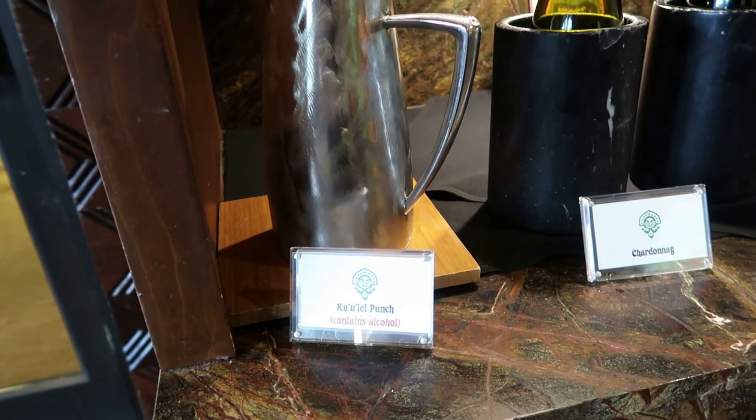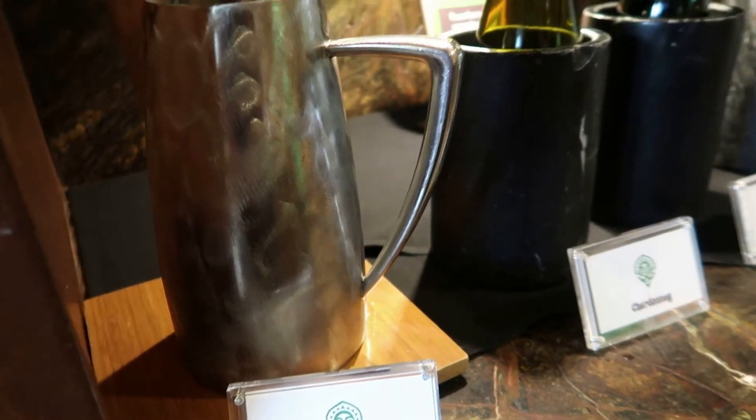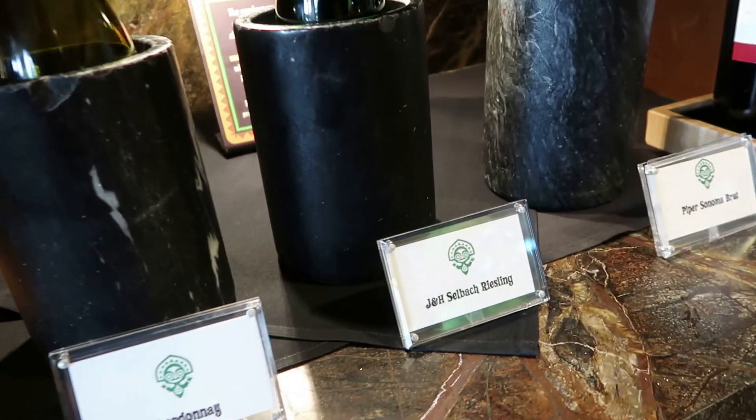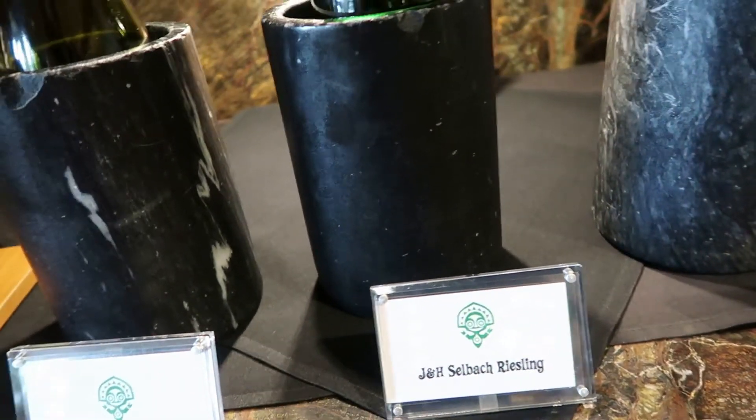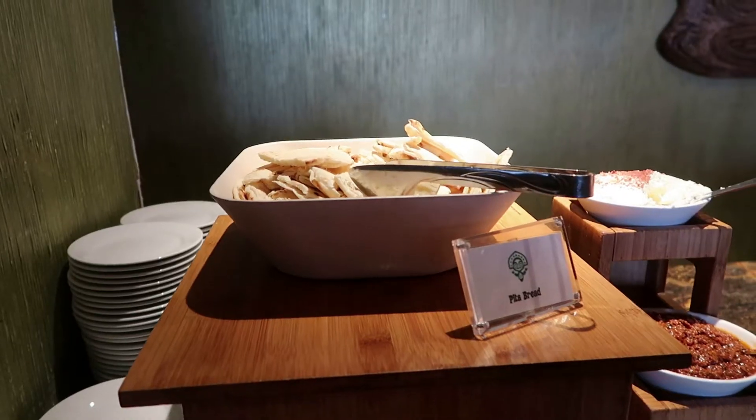They also have some alcoholic beverages available — some punch, chardonnay, a Riesling, a fruit, and a Cabernet. There's also some pita bread.